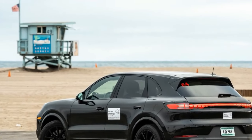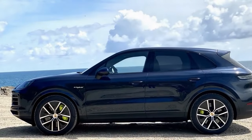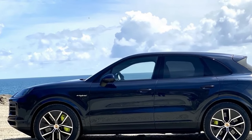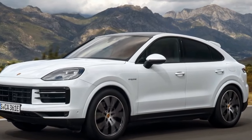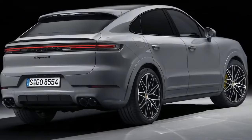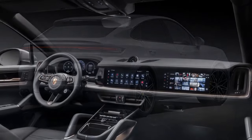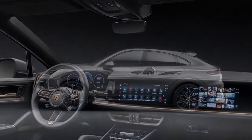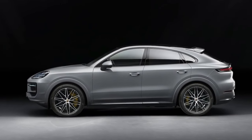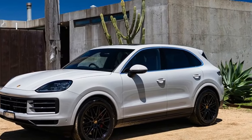At the heart of the 2024 Cayenne S lies a potent powertrain that exemplifies Porsche's dedication to performance. Underneath its sculpted hood roars a robust turbocharged V6 engine producing an exhilarating 434 horsepower, mated to a responsive eight-speed automatic transmission. Power delivery is smooth and seamless, propelling the Cayenne S from 0 to 60 mph in a mere 4.6 seconds. Whether navigating city streets or conquering winding mountain roads, the Cayenne S offers spirited acceleration and dynamic handling, courtesy of Porsche's advanced chassis and suspension systems. Enhancing the driving experience further is Porsche's renowned active suspension management (PSM), which adapts to road conditions in real-time, ensuring optimal comfort and control.